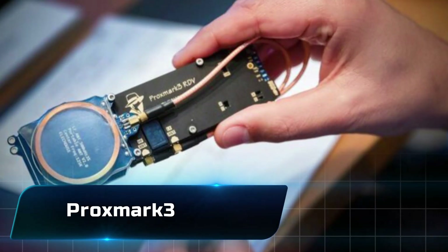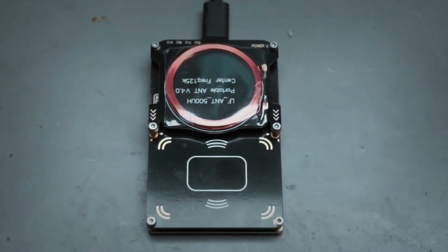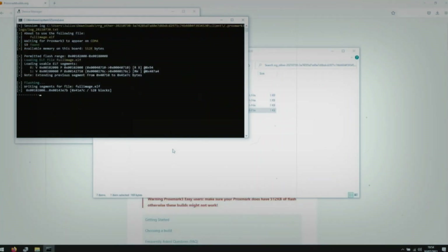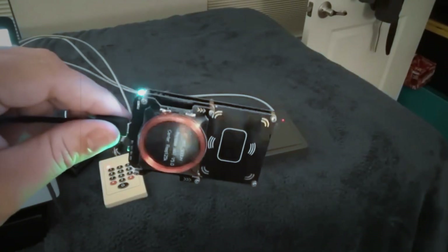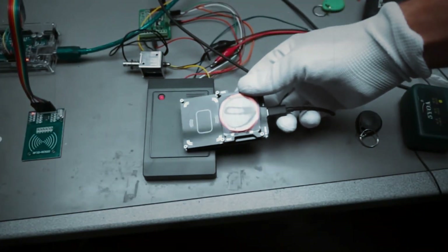Number 17: the Proxmark 3. Here's one for the RFID enthusiasts. This device is like a decoder ring for access cards and key fobs. Whether you're testing office security systems or studying wireless protocols, the Proxmark 3 gives you full control over reading, analyzing, and emulating signals. It's not just a tool — it's a hacker's lab in your pocket.